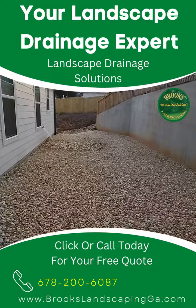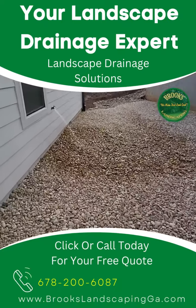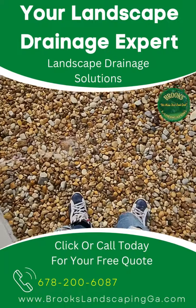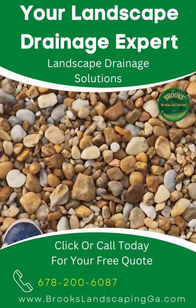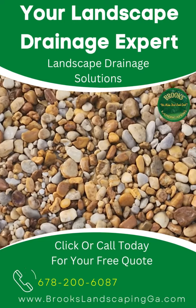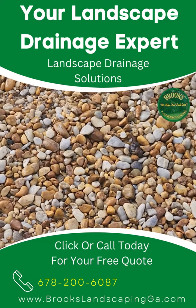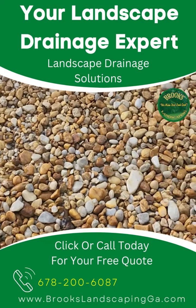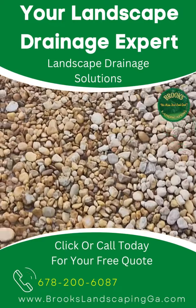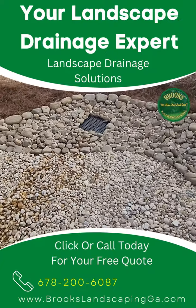I've been standing in this water for about 15 minutes, and you can begin to see that even in the wet areas, it's simulating a scenario where water has been falling all day long — and you can still walk on your landscape. That shows you that the aggregate is the most effective way to deal with water moving on your landscape, because it's going to push that water off in the most effective way possible.